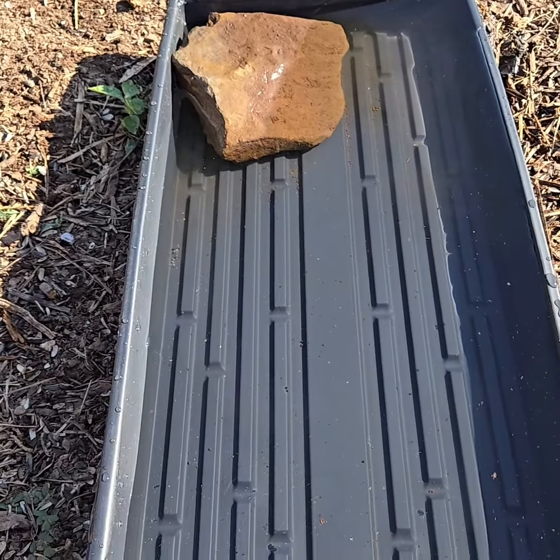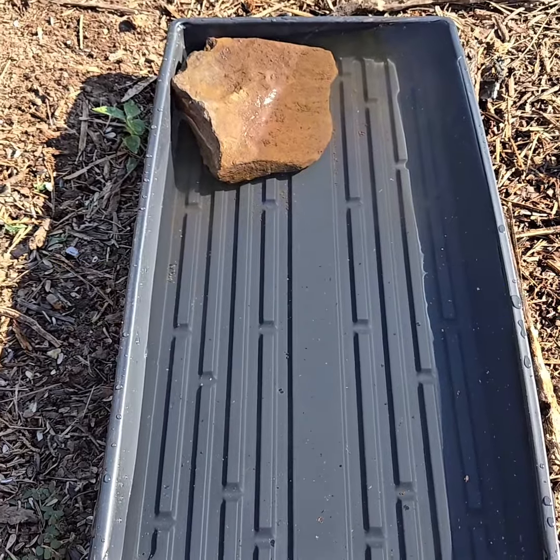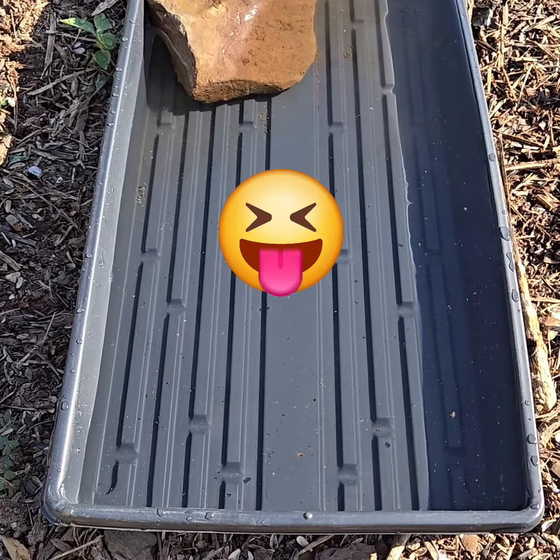Dragonflies are pretty cool. They're good for the garden too. Everybody can drink out of this. It's nice and shallow.